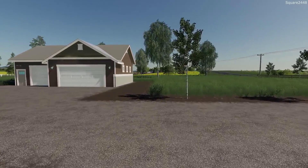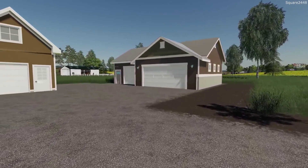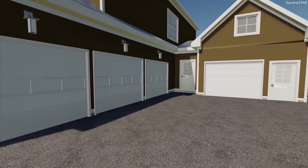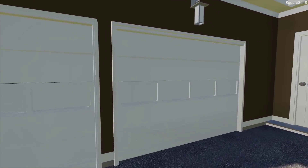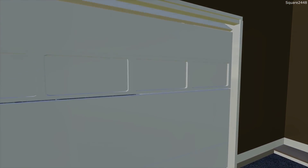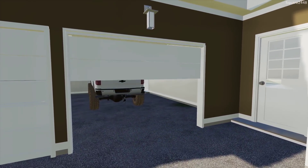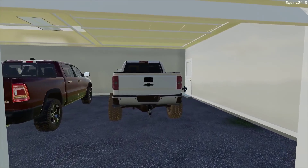Today will be very exciting because we are buying a brand new Duramax. We'll be trading in our 2016 Duramax 2500 for a 3500 Dually. Many of you guys have recommended I get a new Duramax but get a Dually instead. So let's hop in and head over to the dealership.